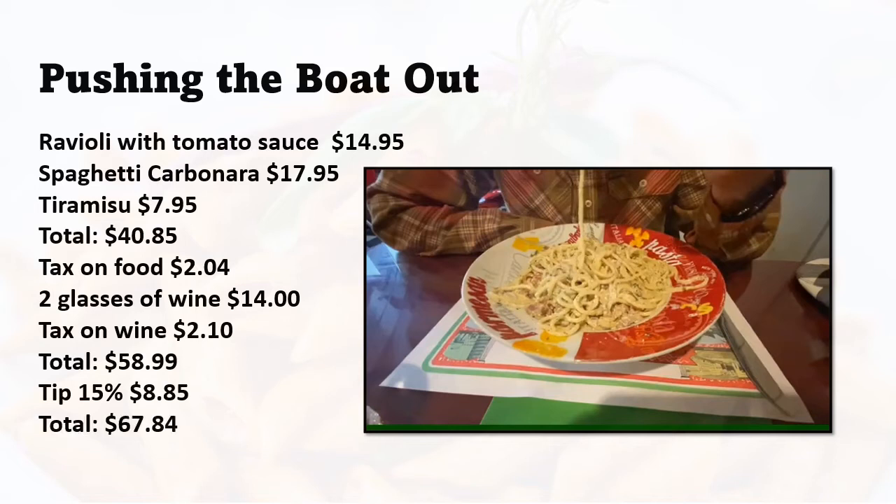Our big splurge came to $67.84. If you look at that, our actual food bill was $54.85, but with taxes and tipping it came to $67.84. It really was a big splurge, but it's fun to push the boat out every now and again.